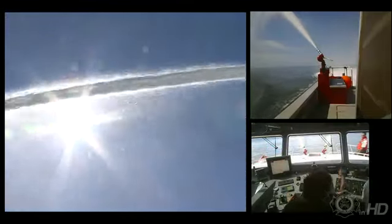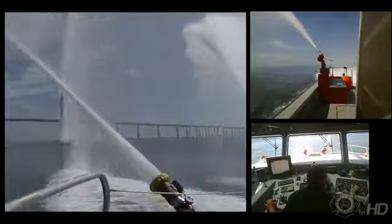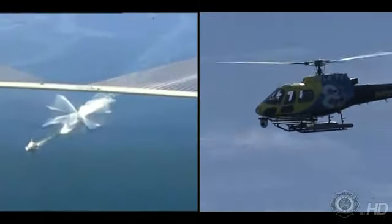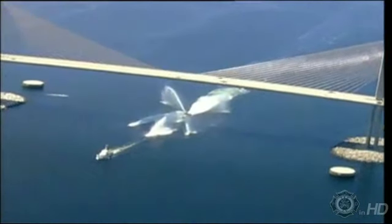Every monitor on the vessel is activated and the craft shows off its power and its maneuverability. One of the many advantages of this craft is that when all the monitors are activated and pounding the fire with water or foam, the craft can be stabilized with two of its four Hamilton jet drives, keeping it safe and stable.